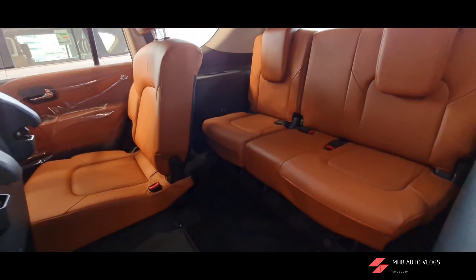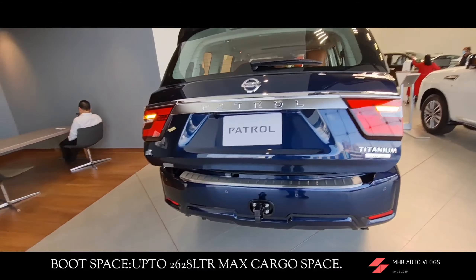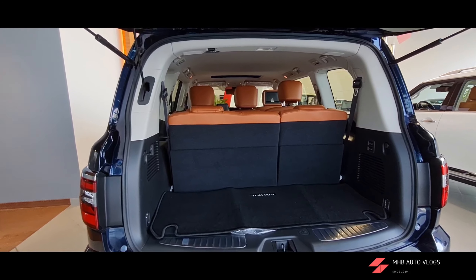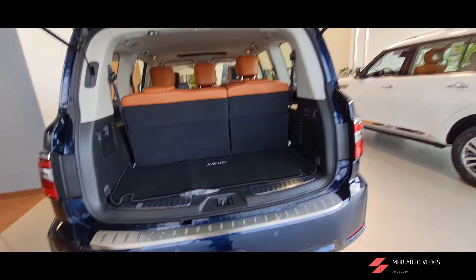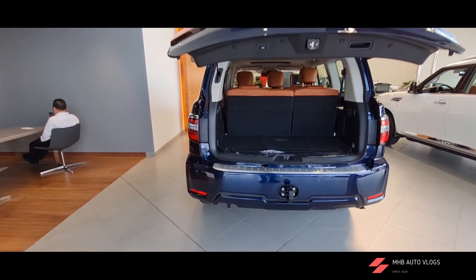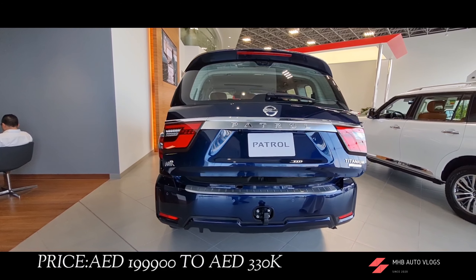Now talking about the boot space — we have up to 2,628 liters of maximum cargo space. You can electronically fold the second and third rows, which is quite handy. This is the electric tailgate. The price starts from 199,900 dirhams and goes up to 330,000 dirhams.